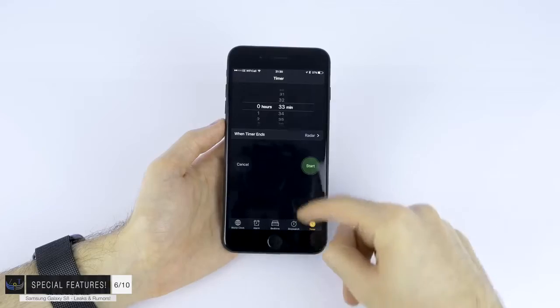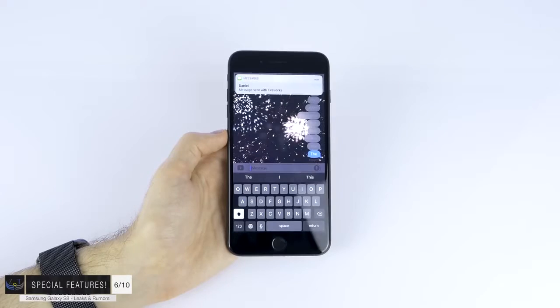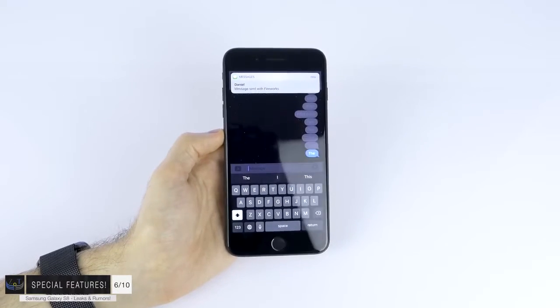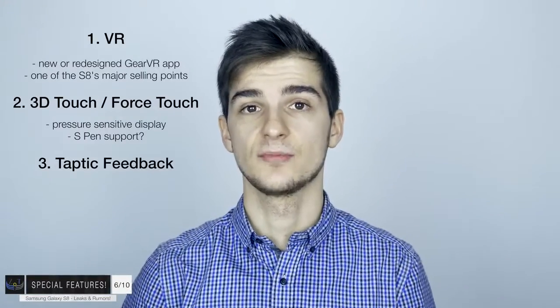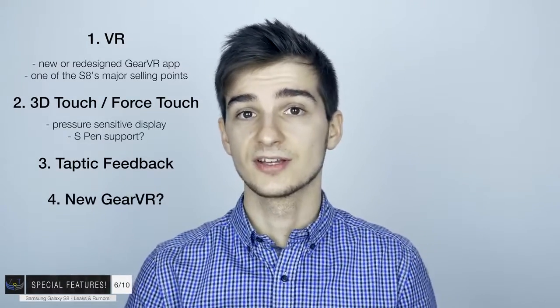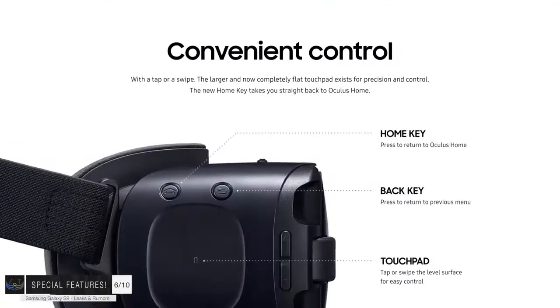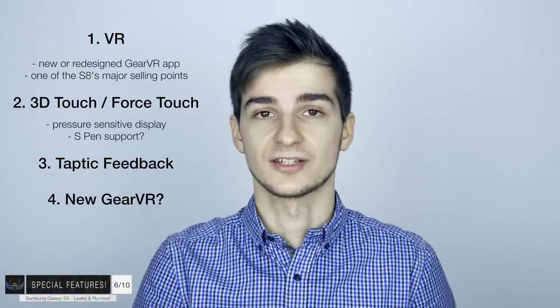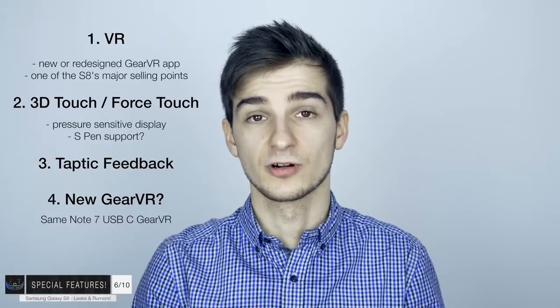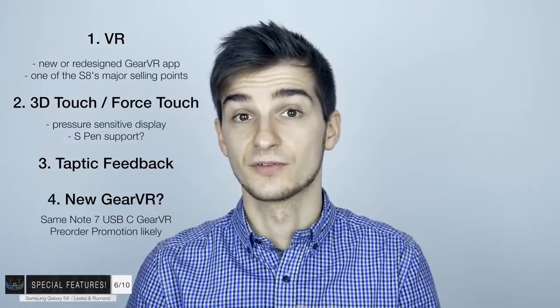Number three: Taptic Feedback. On the new iPhone 7s we have a Taptic Feedback engine, with which you can basically feel menu items, effects, and messages. Whenever you do different actions like setting an alarm, you can actually feel the Taptic engine responding back to you. Taptic Feedback is also coming with the S8. As for a new Gear VR - I don't think that's the case. Samsung recently unveiled a new Gear VR with the Note 7 where you can replace the connector between USB-C and micro USB. That's most likely the Gear version we'll get with the S8, and Samsung will likely keep the pre-order promotion of a free Gear VR.